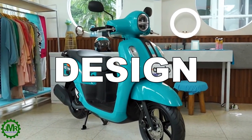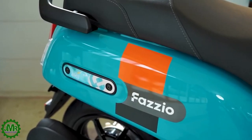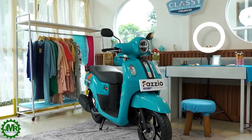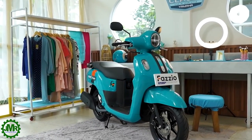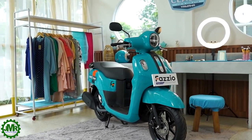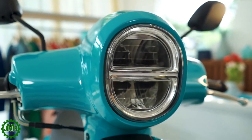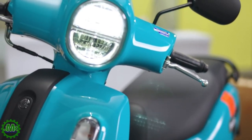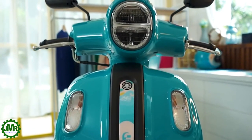Pag-usapan natin ang overall design. Sa looks, kitang-kita ang pagiging simply classic and elegant design na babagay sa mga millennials. Ang kanyang unique and stylish design at pinaghalong modern looks ay bagay na bagay ngayong 2022. Meron itong oval LED headlight design in a modern retro look sa front at dalawang oval signal light na matatagpuan sa front body panel.